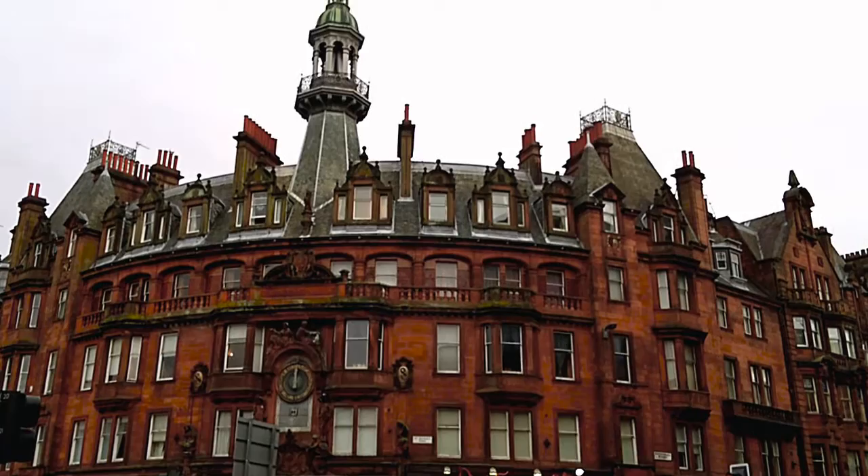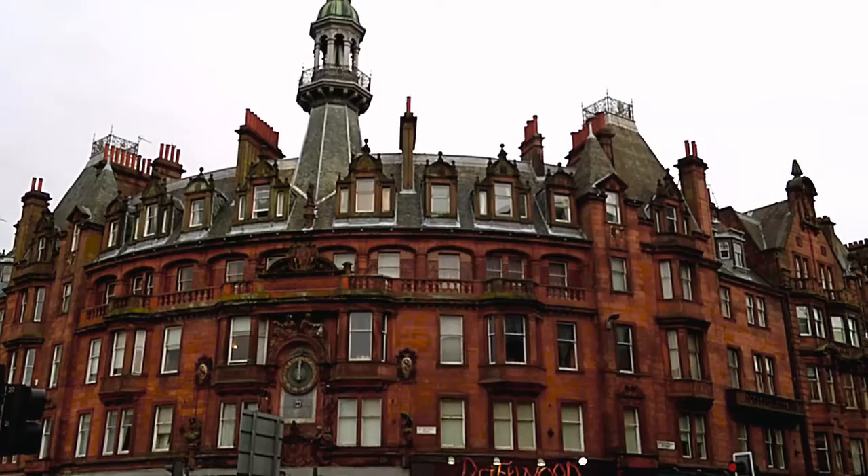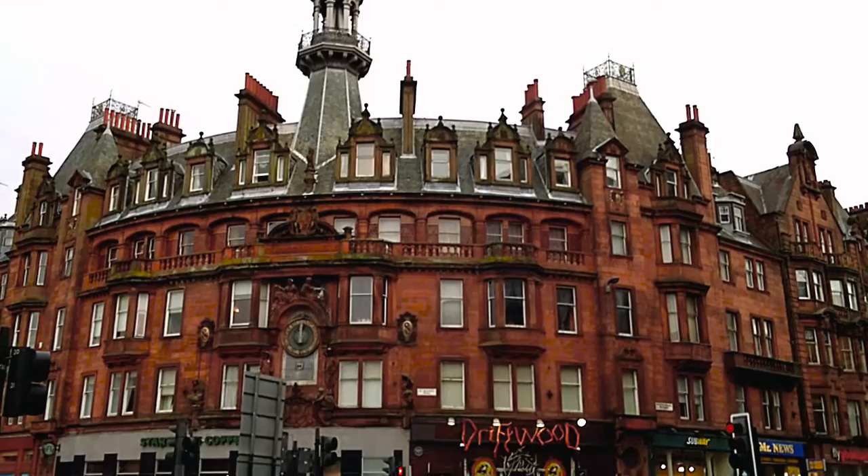Constructed of polished red sandstone in 1891 for residential and retail use, the architect John James Burnett had studied in Paris under Jean-Louis Pascal, explaining Charing Cross's French air. Burnett's design was a modified version of his 1880 City Chambers Competition entry, a competition won by William Young of Paisley.